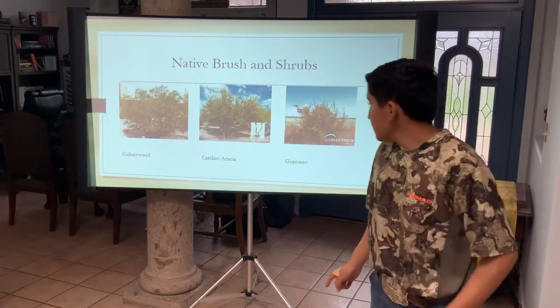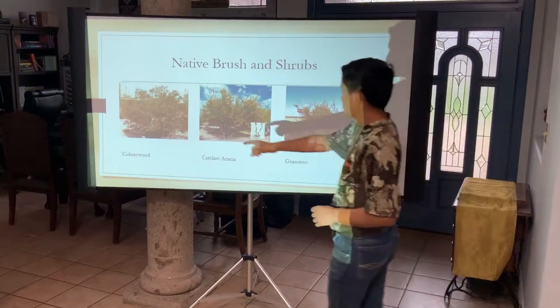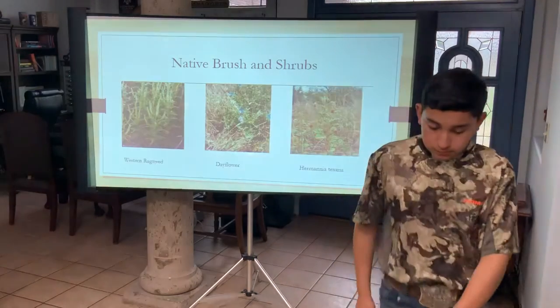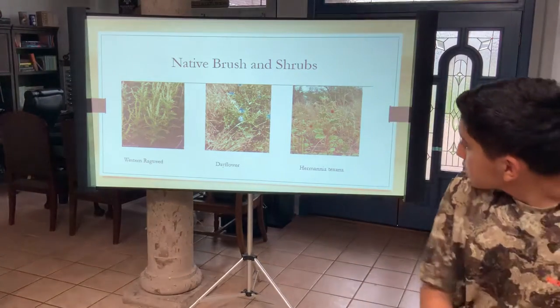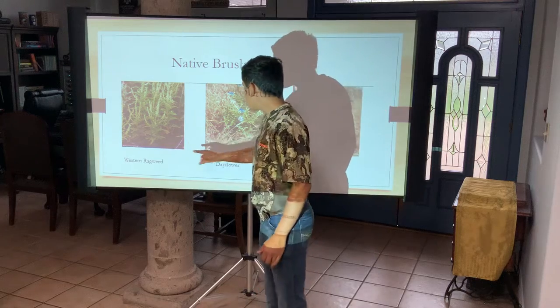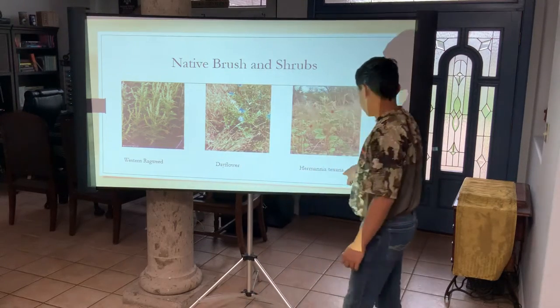Right here are your native brushes and shrubs — kidneywood, catclaw acacia, and granhena. And then these are the forbs that deer use: western ragweed, dayflower, and hermia texana.